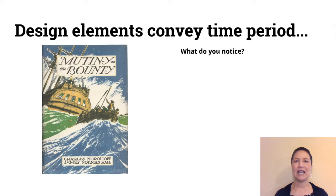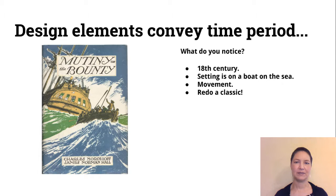Sometimes design elements convey a time period. In this case, I'm sensing that it's kind of old-timey. This book is set in the 18th century, the setting is on a boat on the sea — it's pretty obvious — and there's a lot of movement in this design. So again, this is a classic that you could redo.